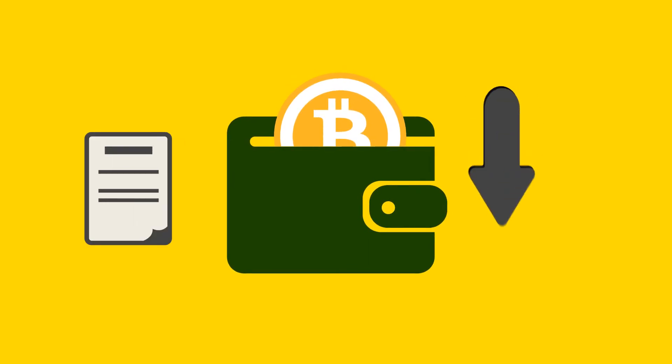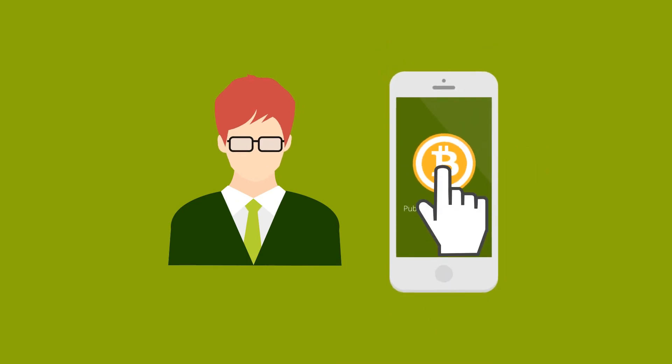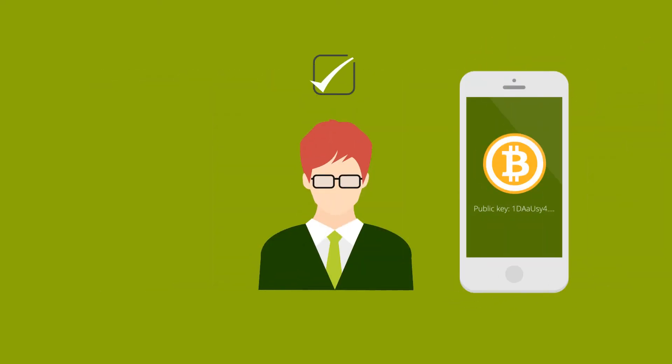Your Bitcoin wallet will help keep a record of all the incoming and outgoing transactions. Each of these transactions linked to your wallet will be stored for future reference. Whoever holds the private key can spend the Bitcoin belonging to an address, so your private key is essentially the key to the safe holding your bitcoins.